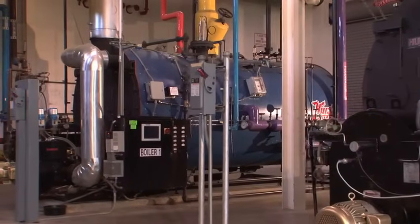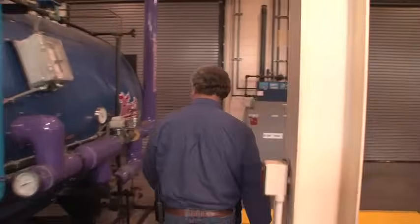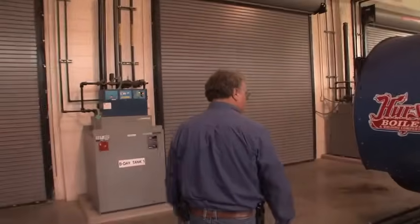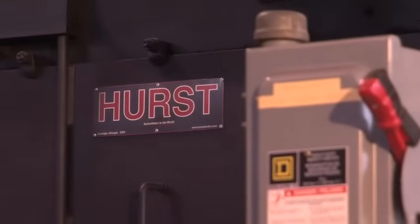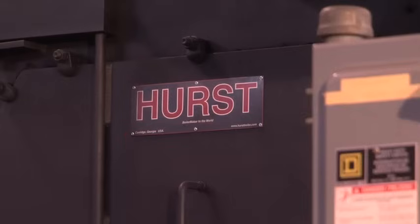If one boiler was to go down for any issue, we could still maintain the steam power we needed to carry on normal operation. Going from a system that had about a three to one turndown, we were able to go to a system that had a ten to one turndown ratio. It didn't take long at all to see the difference in gas consumption from the old to the new — it was just a night and day difference.